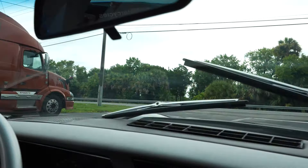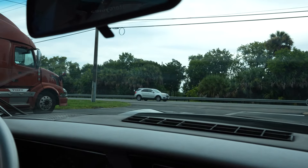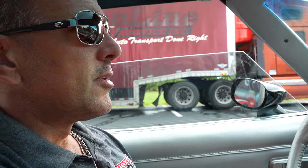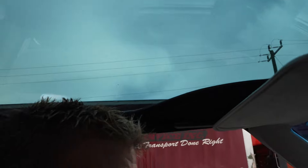Wipers work. Little tiny sun visors in there. Got a cool look out the T-tops. Little bit of overcast here in Florida.